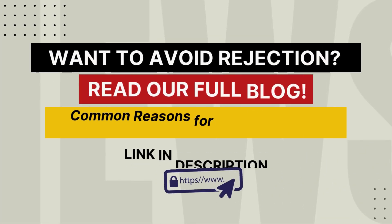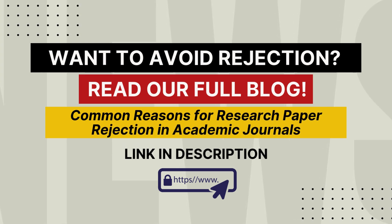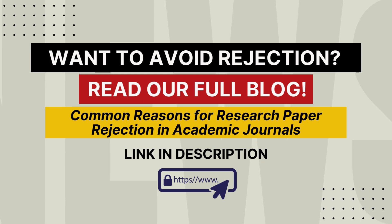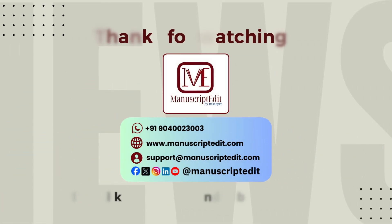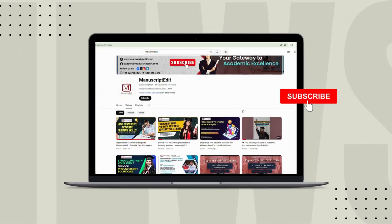With the right prep, you can avoid these pitfalls. For the full breakdown, read our blog 'Common Reasons for Research Paper Rejection in Academic Journals' to turn your research from rejected to accepted. Click the link below or visit ManuscriptEdit.com. Thanks for watching — don't forget to subscribe to our channel.